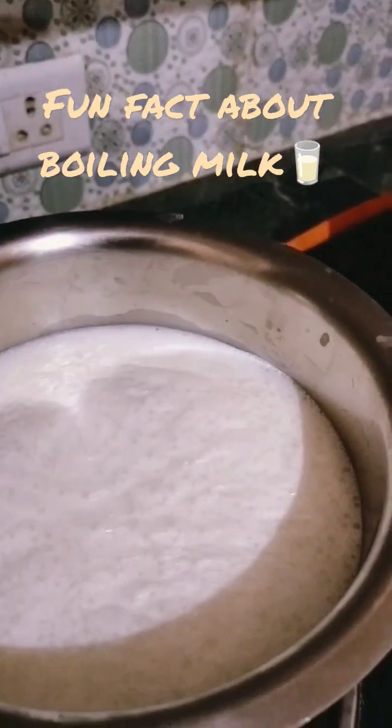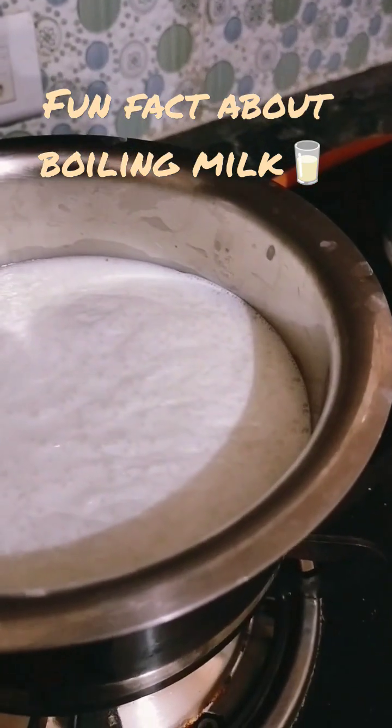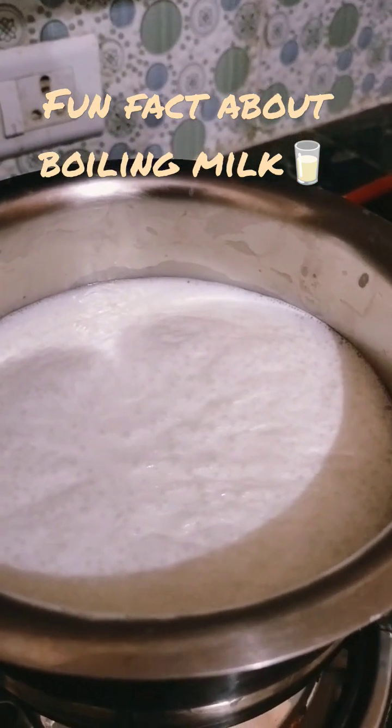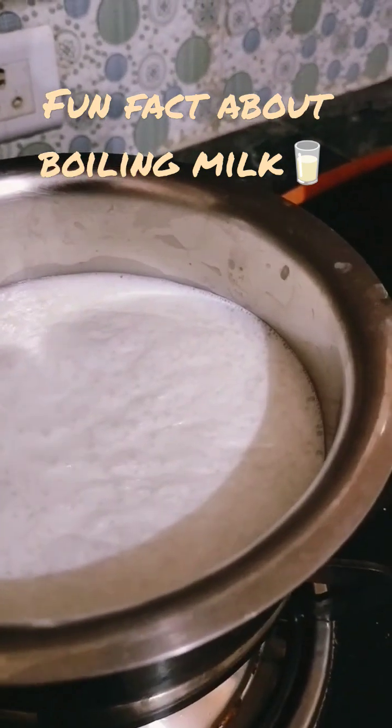The main reason behind this is when we heat the milk, fats and proteins will heat up. As they are lighter than water molecules, they form a layer on the surface of milk.